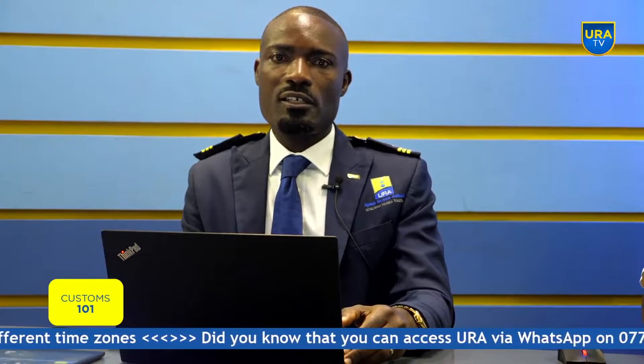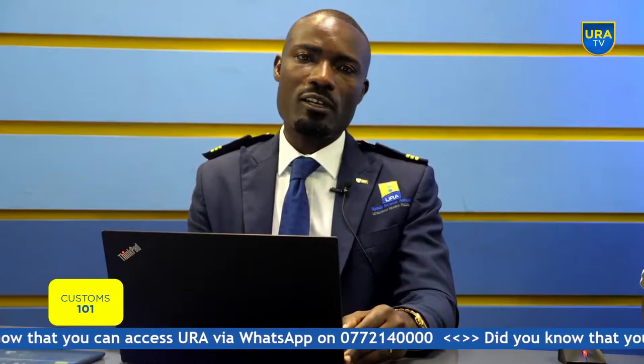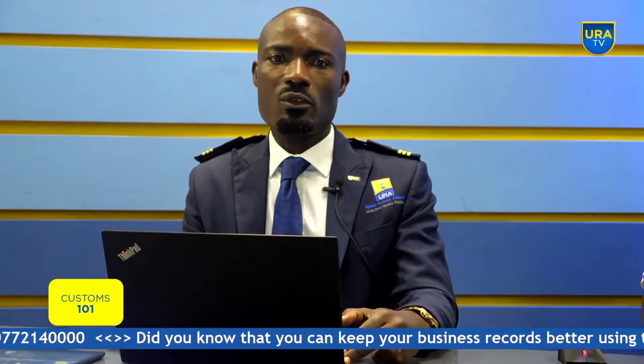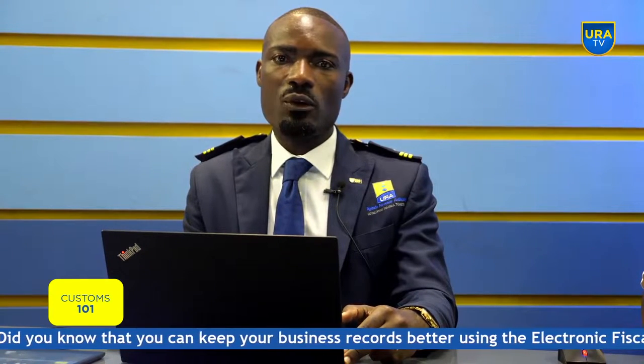In the studio today I have experts from the different areas that process these entries: an expert from the port, an expert from the document processing center, and an expert from warehousing. Thank you so much for tuning in. You can follow us on all our social media platforms, and these are always uploaded on our YouTube page.